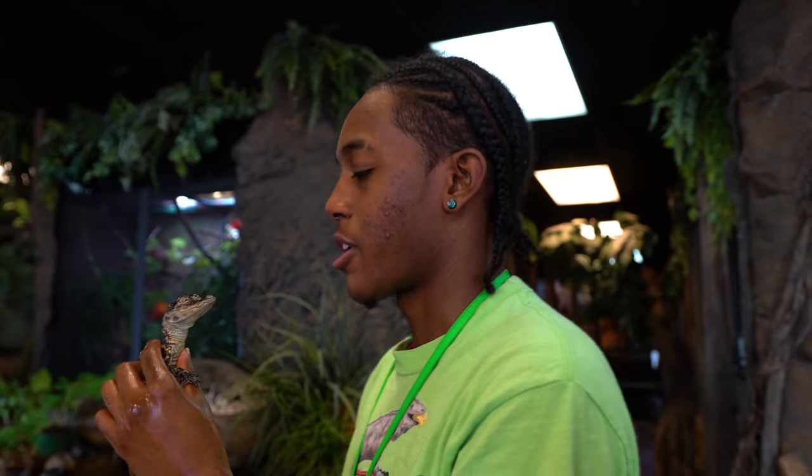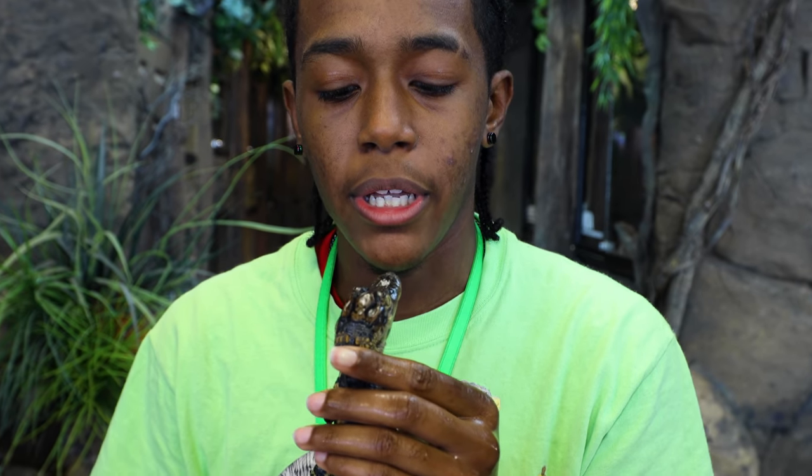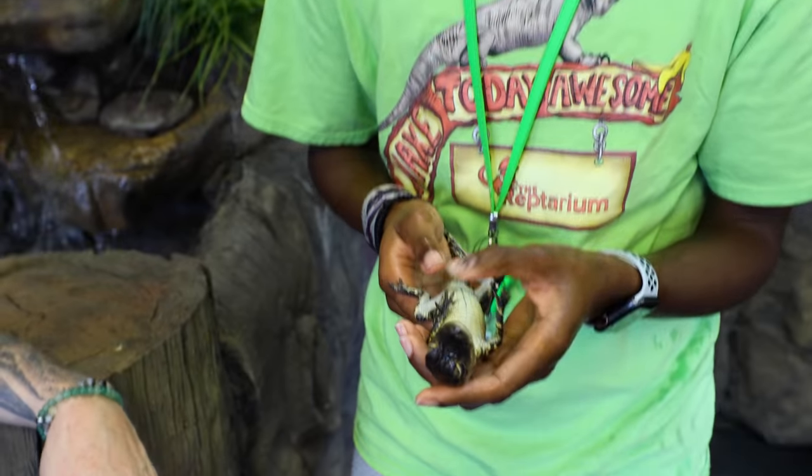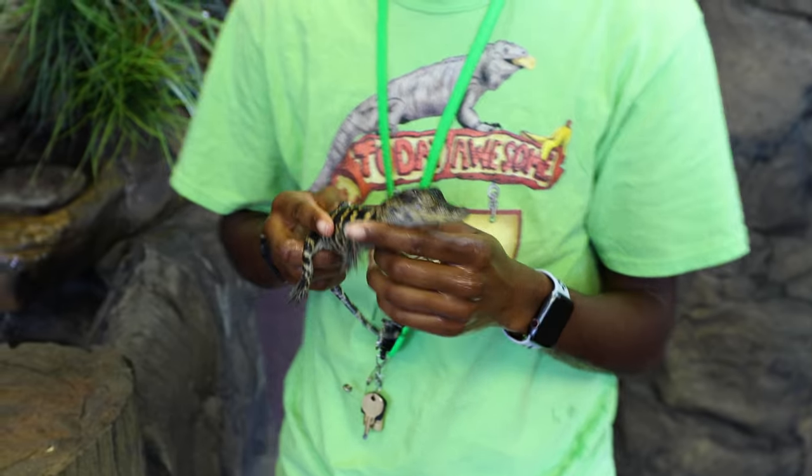I've been working with this guy because I'm a trainer. Dwayne — play dead. Bang! There you have it. Do it again. That was real? Yeah! Dwayne, ready? Play dead!